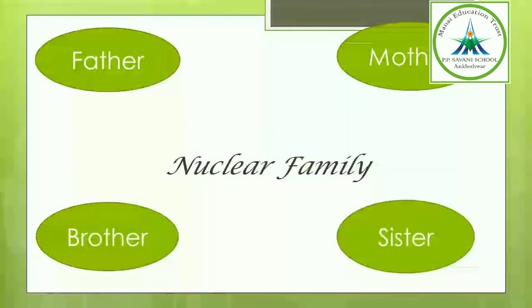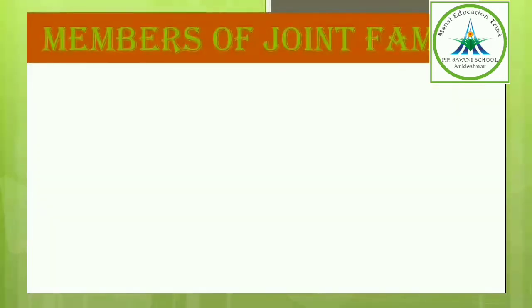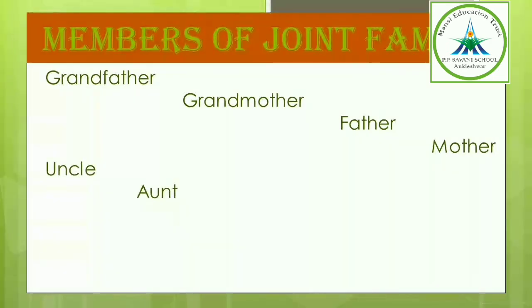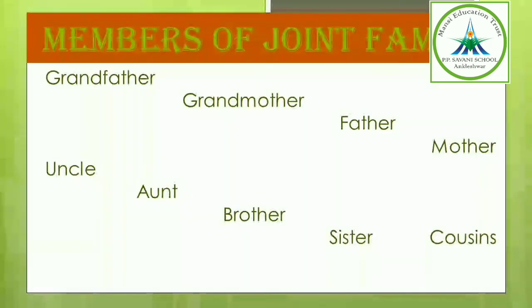So these are the members of nuclear family. Now we will learn about the members of joint family. Who all are the members of joint family? Let us see: grandfather, grandmother, father, mother, uncle, aunt, brother, sister and cousin.